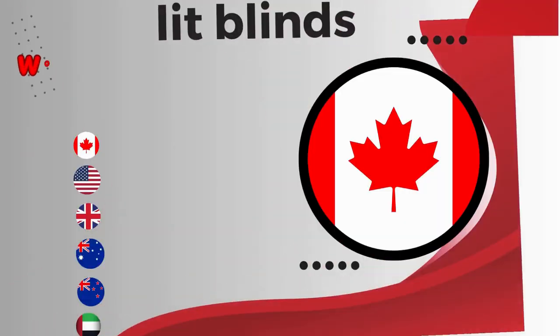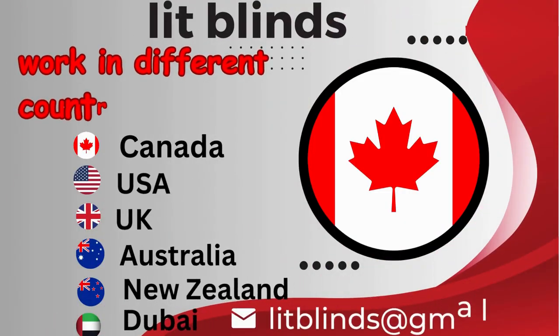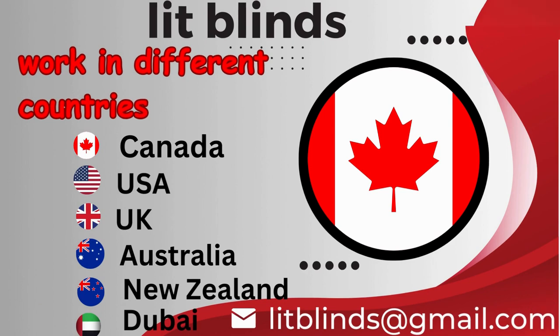Lit Blinds operates in different countries: Canada, USA, UK, Australia, New Zealand, and Dubai.